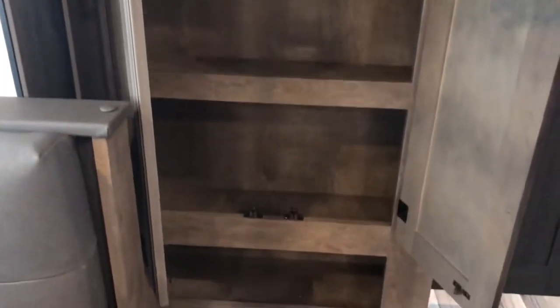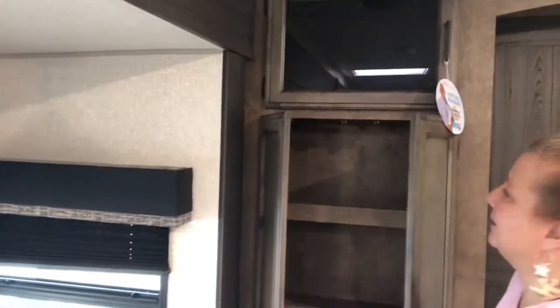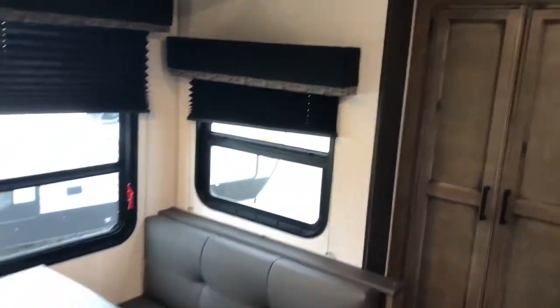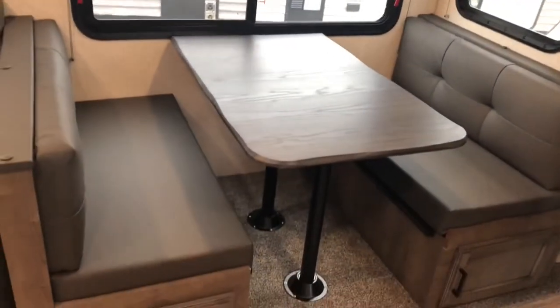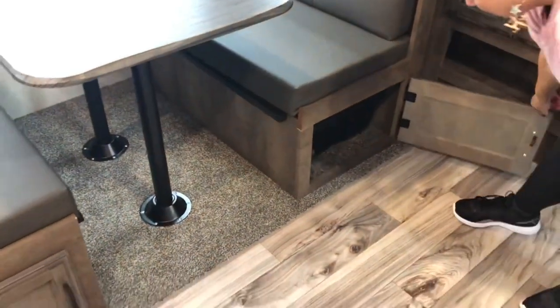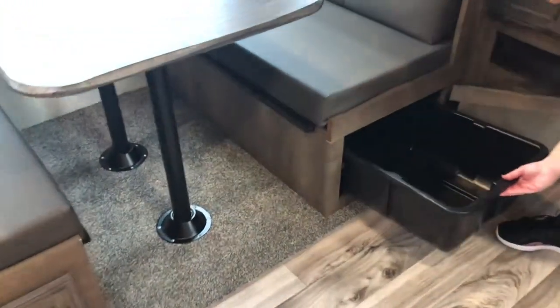You have storage up here that works as your pantry area. It's not really deep, but it's the perfect size for your canned goods, a box of cereal — everything's going to fit perfectly right there. You do have a dinette, and the dinette is going to have storage under both sides.